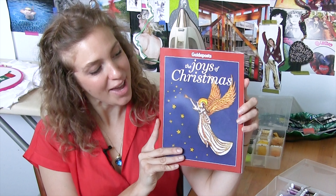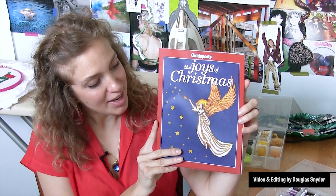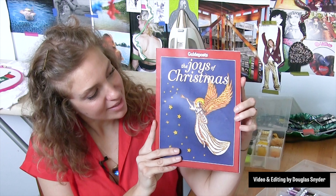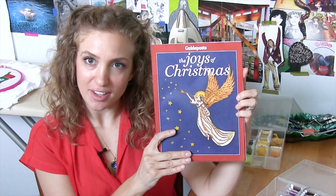I'm so happy with the way the cover turned out. I think it looks beautiful, and I'm really honored to be the first illustrator to do something so different for the cover.